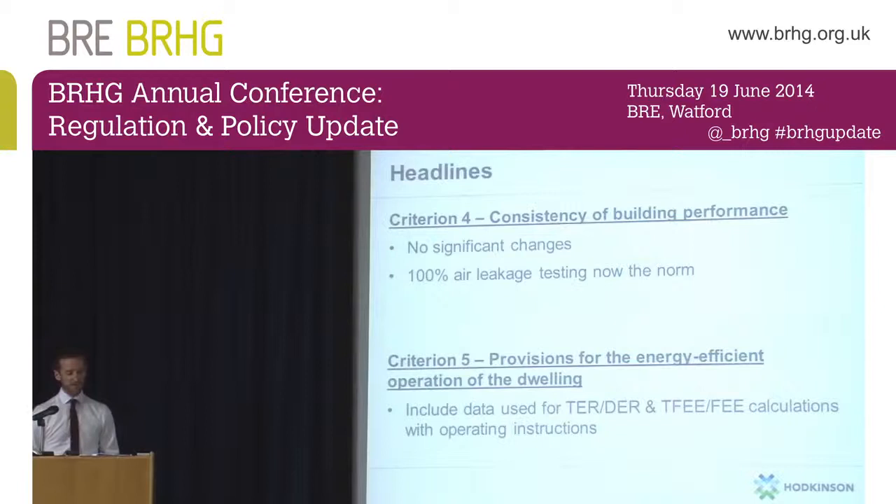Moving on to Criterion 4 — consistency of building performance — that's making sure your building as built performs as it was designed. There aren't any significant changes to this criterion either. However, because of the more onerous targets you've got to meet, if you weren't already doing 100% air leakage testing at the end of the build for 2010 regs, I can't really see many developments getting away without it now. If you don't test 100% of your dwellings, you have a penalty of 2 m³/m²/hour applied to untested dwellings, which will be very significant for the fabric energy efficiency rating and overall dwelling emission rate.